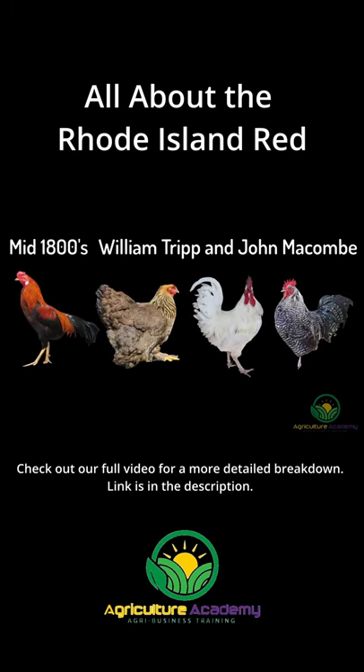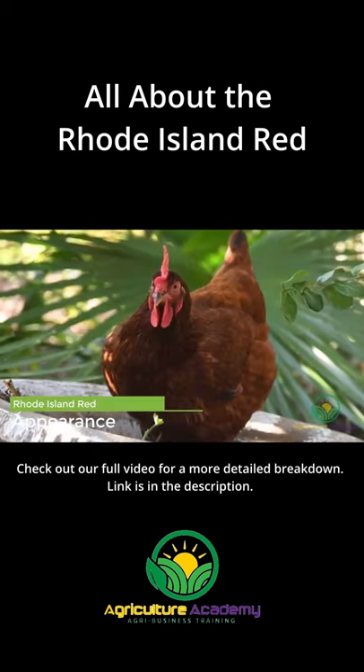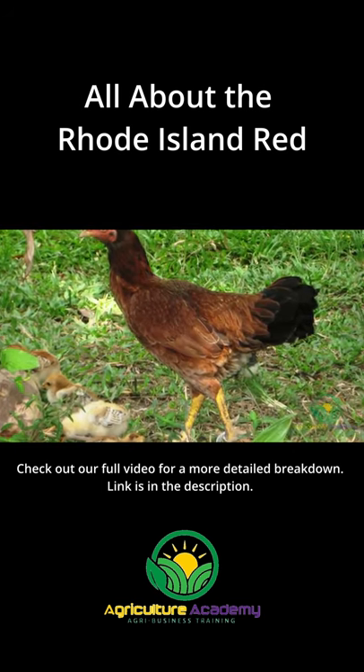Initially developed to be a dual-purpose breed, the Rhode Island Reds were accepted into the American Poultry Association in 1904. As their name suggests, these chickens have copper-red feathers, a characteristic they inherited from their Malay ancestors.